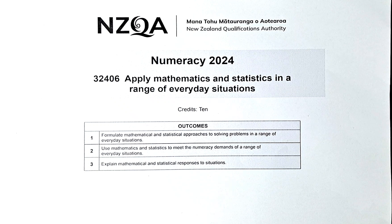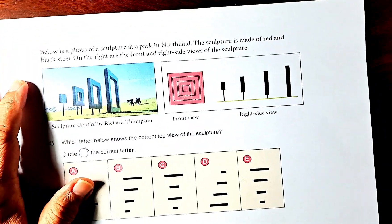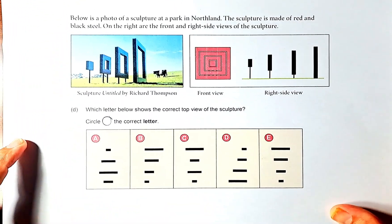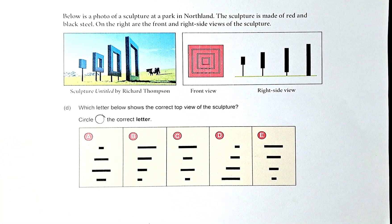let's do questions 2D to 2F. In this paper, 2D sounds like this. Questions 2D to 2F are straightforward types of questions, so there's not much calculation. We just need to use your common sense and your logic.